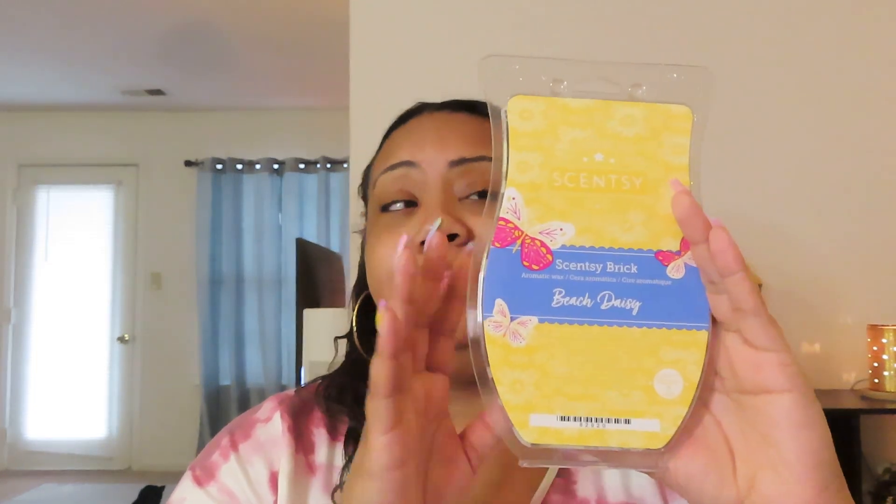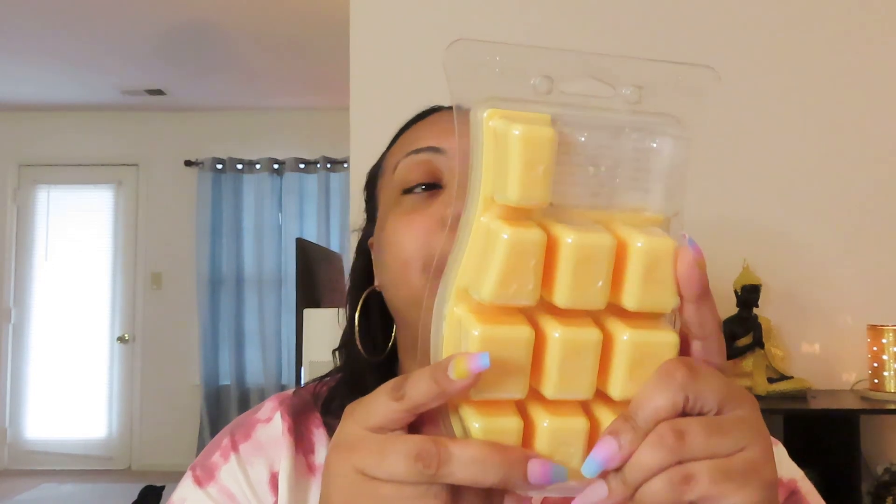I like scents to just hit me in the face when I walk in — as long as it doesn't give me a headache. Beach Daisy is a really good floral — the daisies, the green apple, it's super pretty. Very light though, so I'm not gonna pick up another brick. Maybe as it sits and marinates a little more the oils will perform better. But yeah, Beach Daisy was really really pretty.